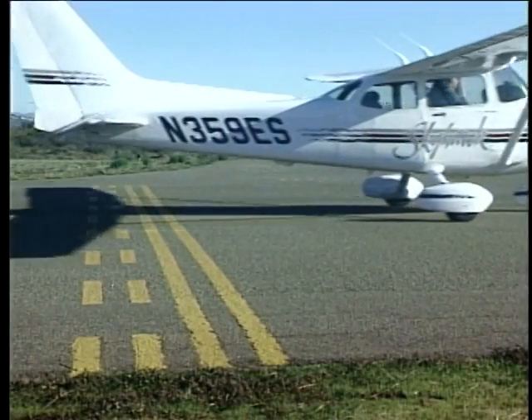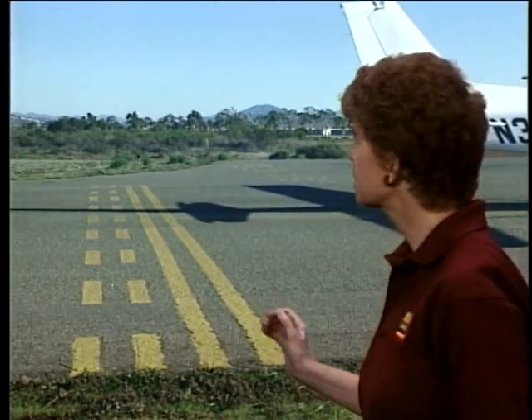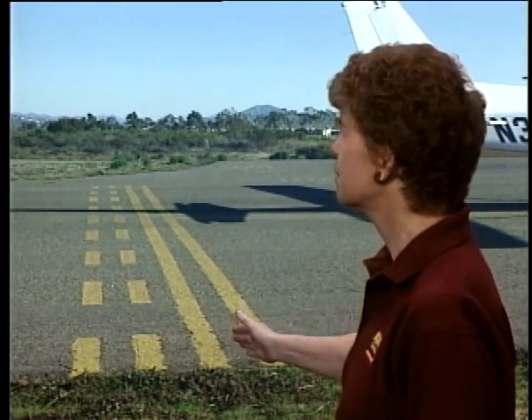When you do exit the runway, you need to make sure your entire aircraft is clear of this line before you stop. You're not clear of the runway until your entire aircraft has crossed the hold line.